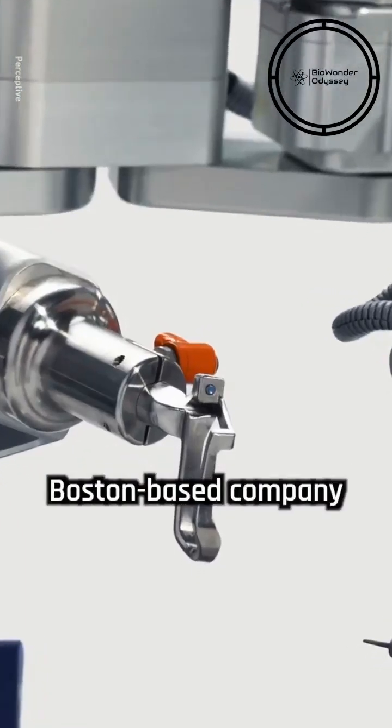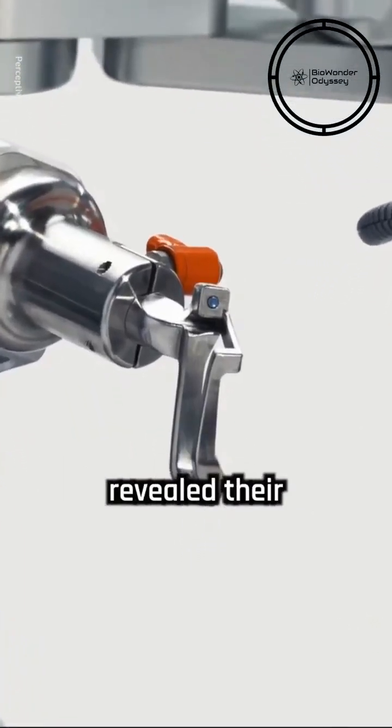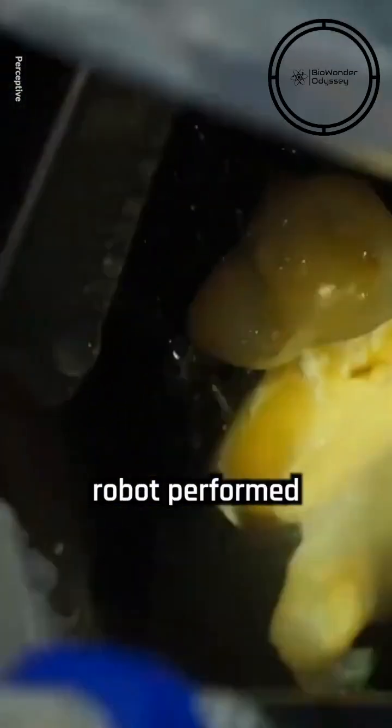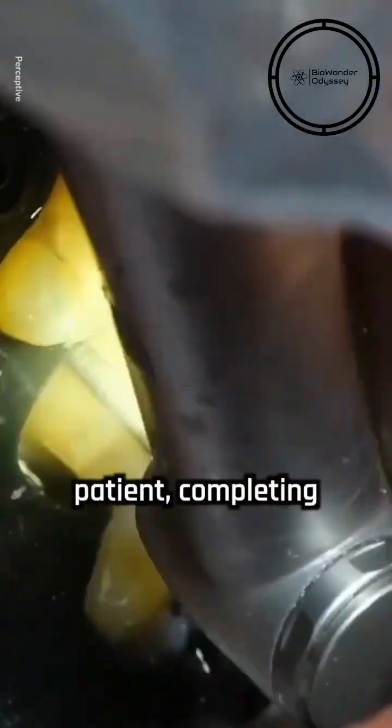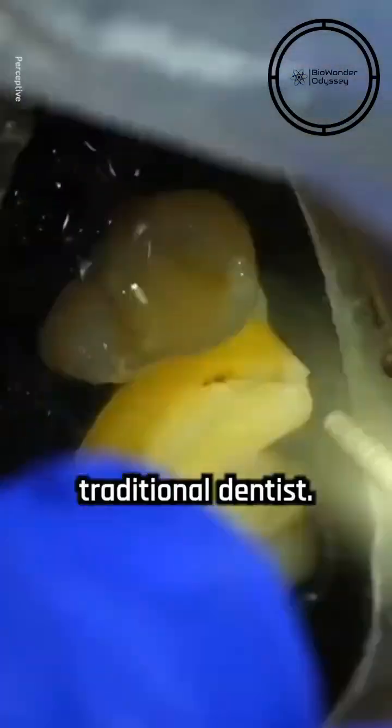Recently, a Boston-based company called Perceptive revealed their own robot dentist. Their AI-controlled autonomous robot performed the world's first fully automated dental procedure on a human patient, completing the task approximately eight times faster than a traditional dentist.